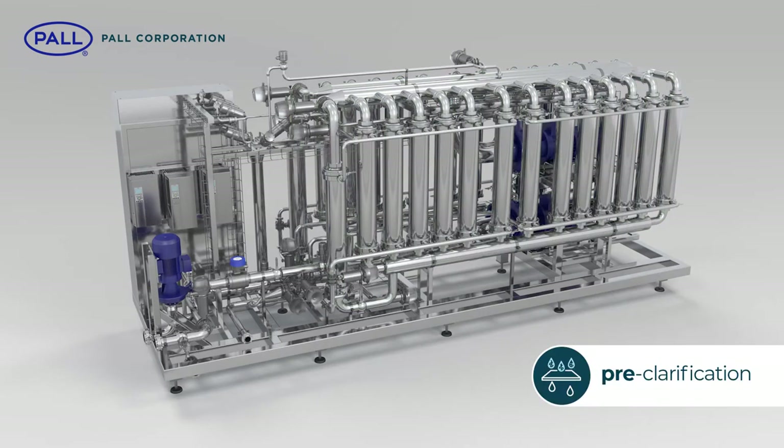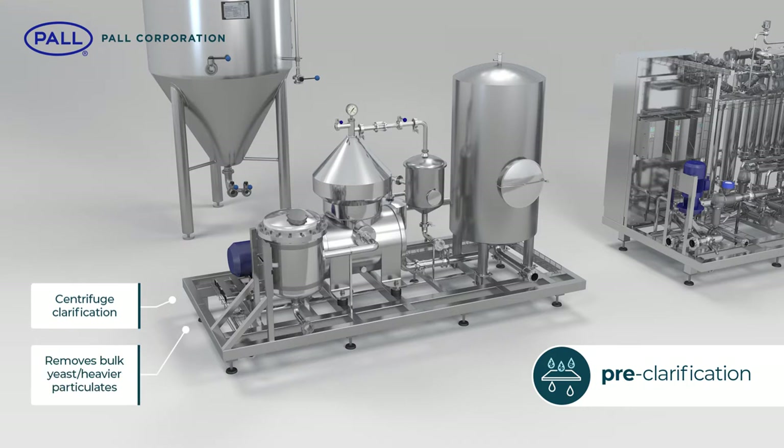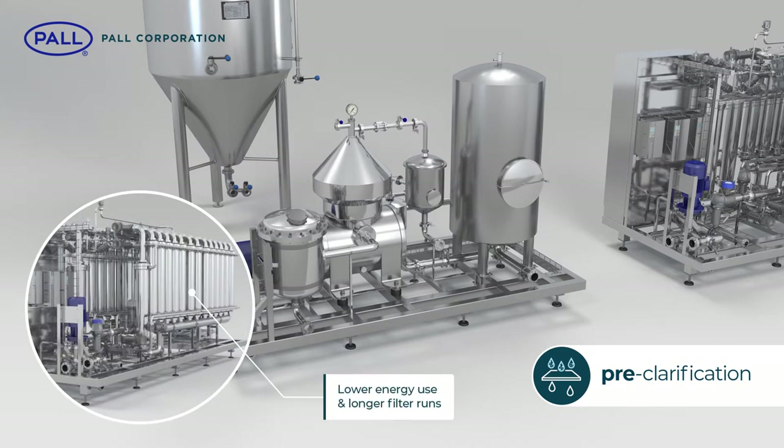The process requires a pre-clarification stage and a centrifuge is specified as part of the system configuration. This removes bulk yeast and heavier particulates from the beer, significantly reducing solid loads on the Profi membranes. Fewer solids lead to a reduction in filter fouling, which in turn results in lower energy consumption and longer filter runs between cleaning.